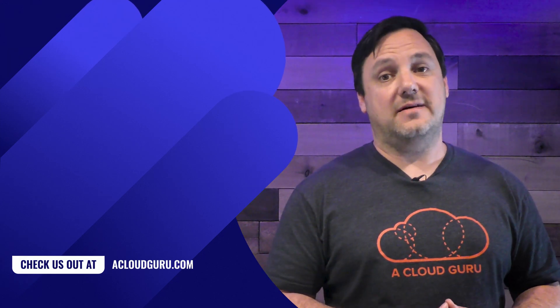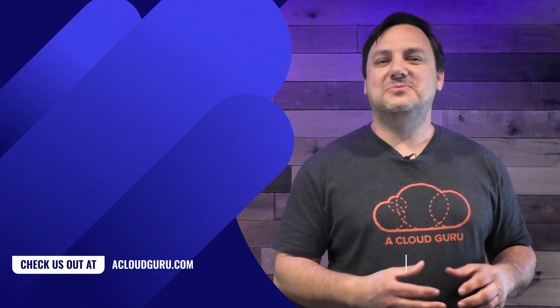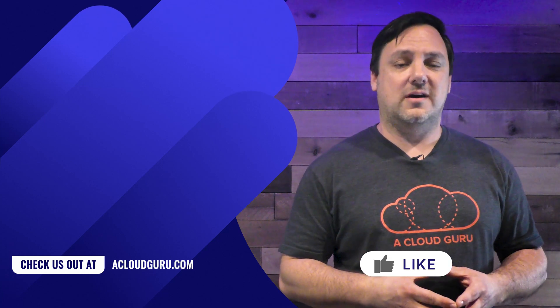As always, there is a lot going on in the world of Azure, but unfortunately this is all the time we have for this Azure This Week. We'll be back next week and you can join David Tucker as he discusses all the new updates going on in the world of Azure. It will definitely be a show that you don't want to miss. Until then, keep being awesome, gurus. We'll see you next week.